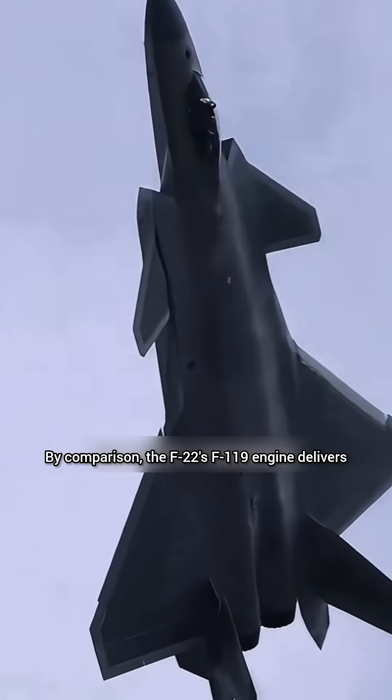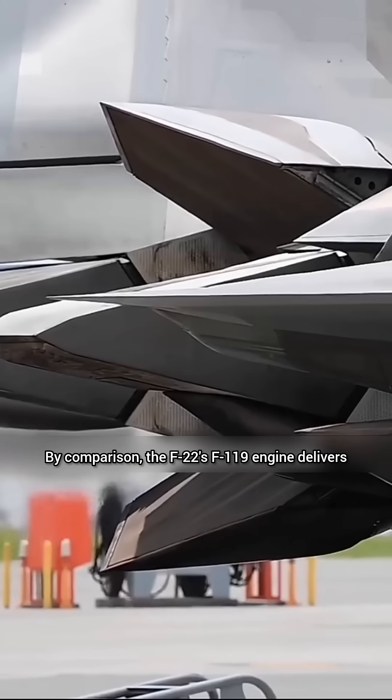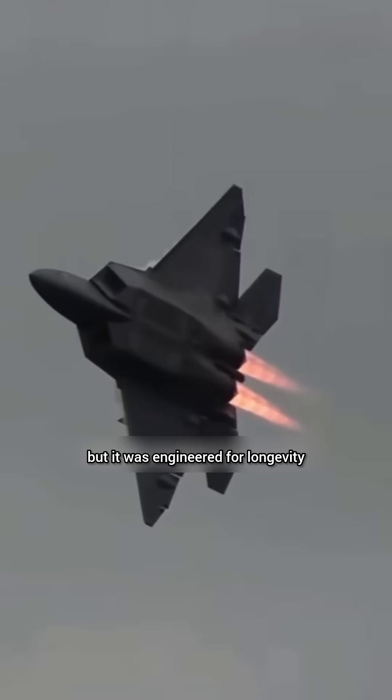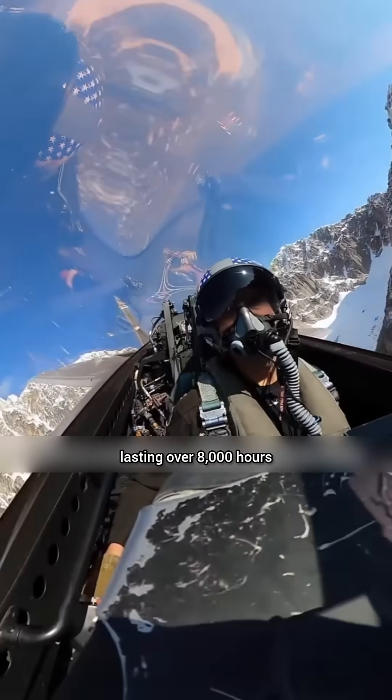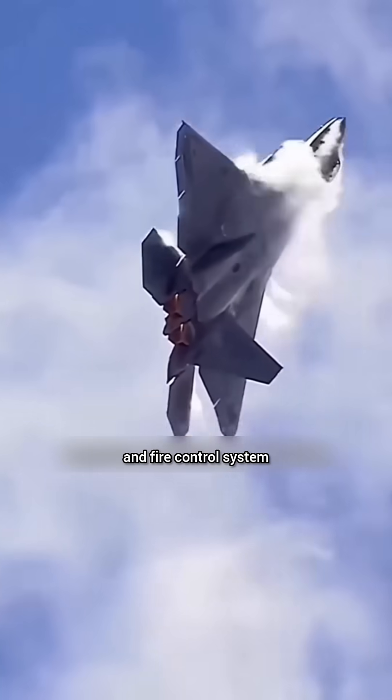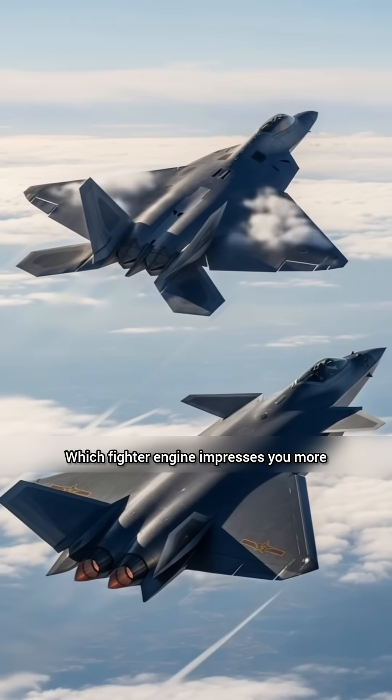By comparison, the F-22's F-119 engine delivers slightly less thrust, around 15 tons. But it was engineered for longevity, lasting over 8,000 hours while still supporting the Raptor's world-class radar and fire control system.